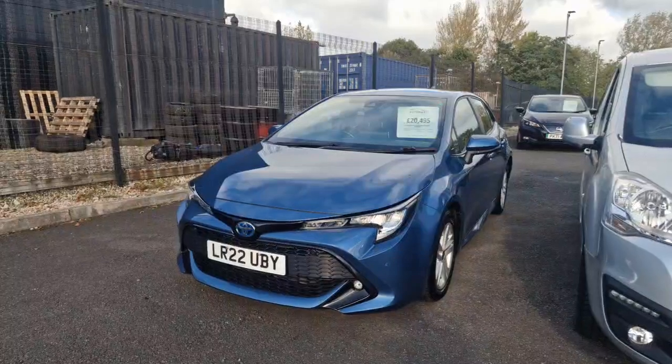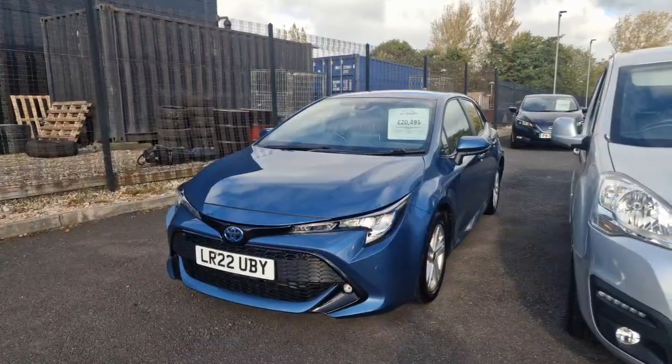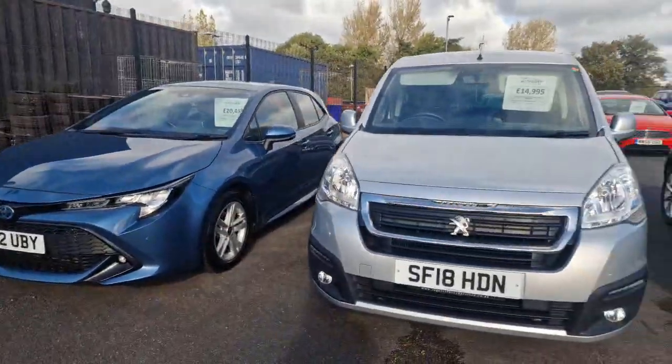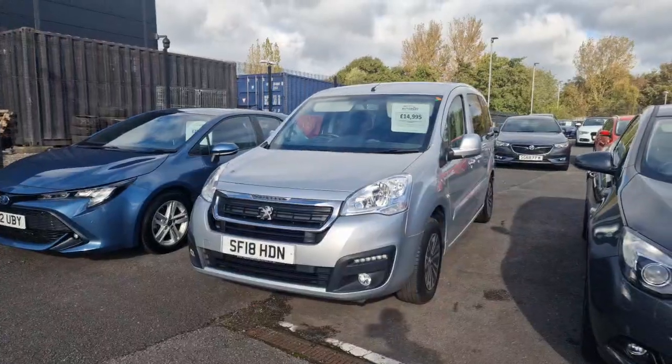Starting off with our Toyota Corolla, which is a 1.8 VBTH — it is a petrol hybrid with only 10,500 miles on the clock. Then we have our Peugeot Partner TP Horizon, which is a wheelchair accessible vehicle with only 7,500 miles on the clock.